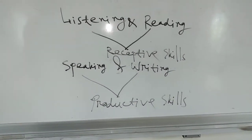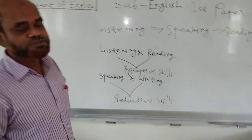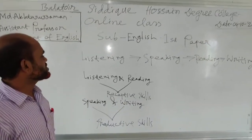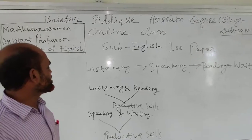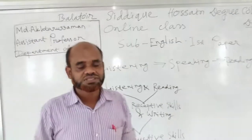So, in English there are four major language skills: reading, writing, speaking and listening. First one is listening, then reading, then reading and writing. Listening and reading are receptive skills; speaking and writing are productive skills.